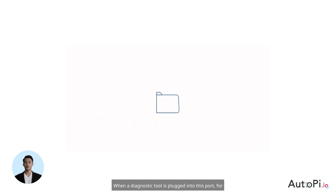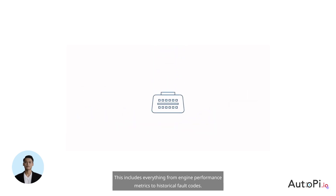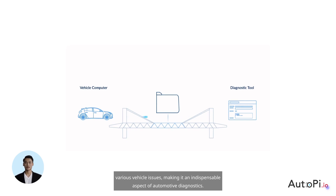When a diagnostic tool is plugged into this port — for example, a telematics unit — it can access a wealth of data from the car's ECU. This includes everything from engine performance metrics to historical fault codes. The OBD2 port is the gateway through which mechanics and car enthusiasts alike can understand and solve various vehicle issues, making it an indispensable aspect of automotive diagnostics.